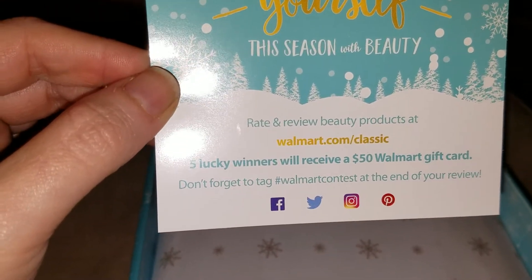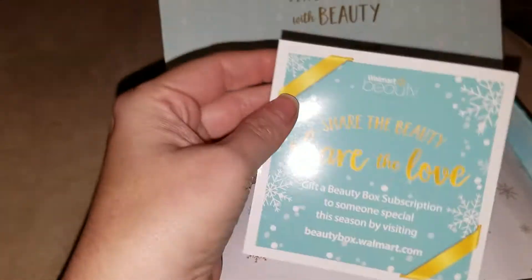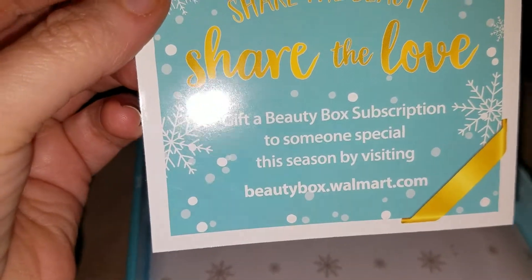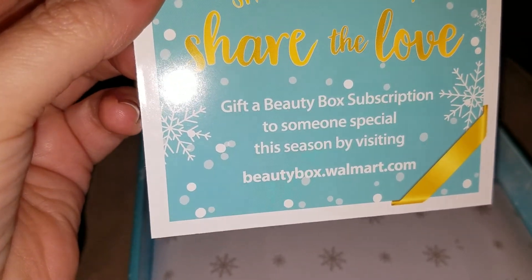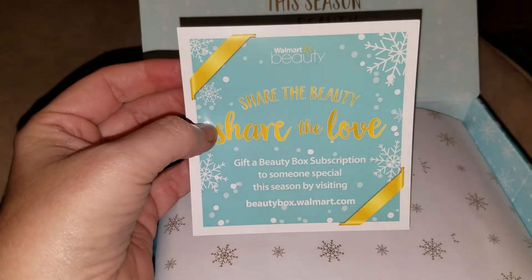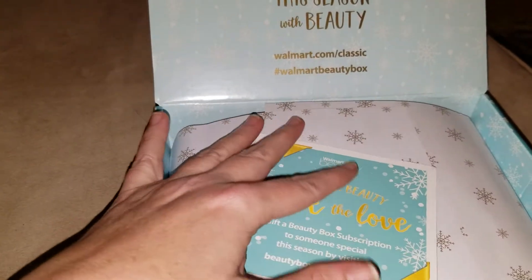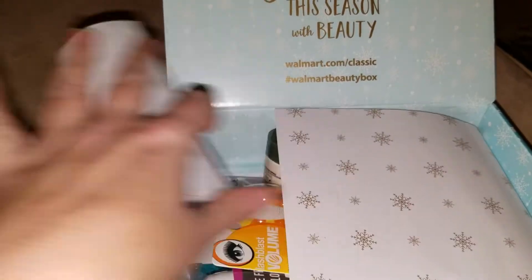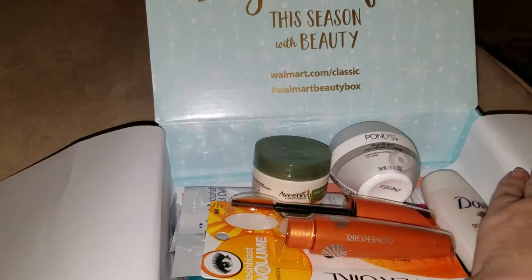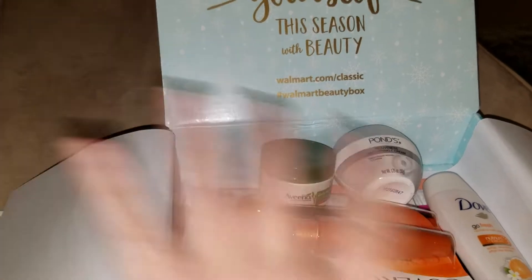You can rate and review the beauty products and maybe you'll win a $50 Walmart gift card. Share the beauty, share the love — gift a beauty box subscription to someone special this season. I'm just now getting the box and it's Christmas Eve, so it's a little late, but this would be perfect to gift for a birthday or whatever. There are still seven more days of Hanukkah — today is the first day — so if you celebrate Hanukkah and you'd like to gift this to someone, this would be a perfect gift.